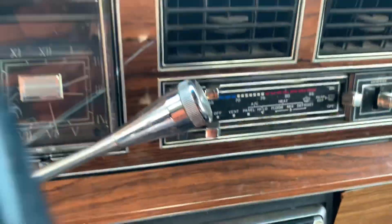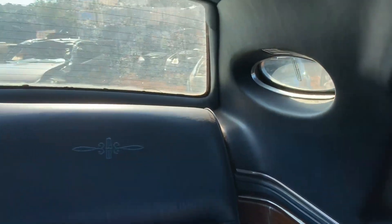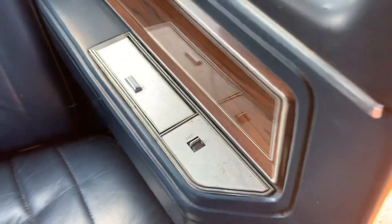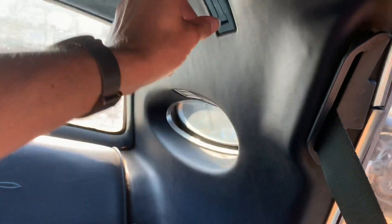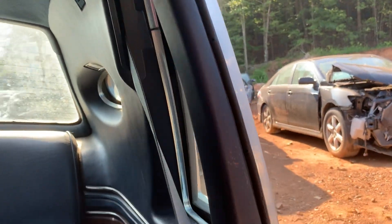It really needs a good bath. It's got an aftermarket Pioneer stereo in it. Lincoln insignia once again in the rear and front seats. You've got ashtrays, you've got lights, and I bet these ashtrays — yep — have a cigarette lighter in them. Got one on both sides, armrest that folds down.